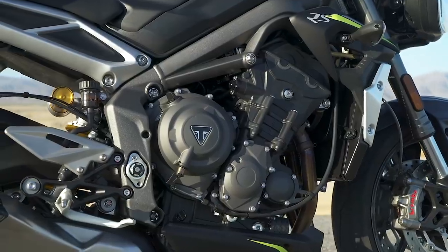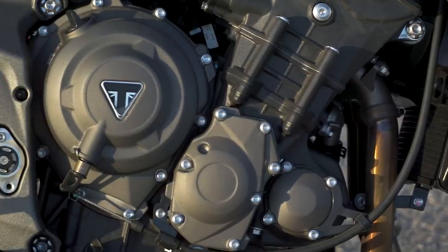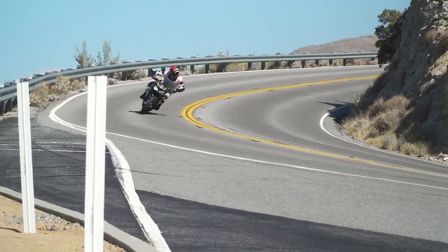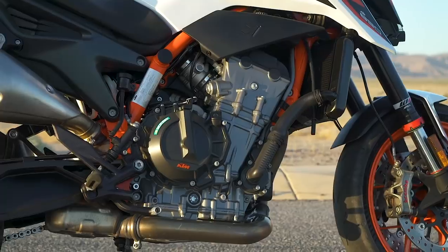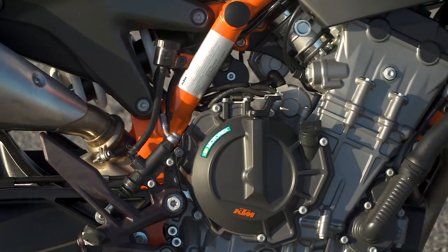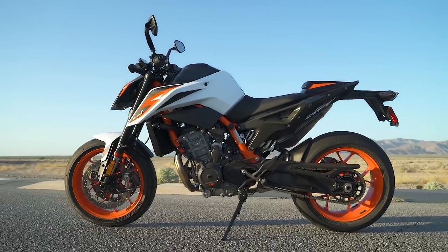Triumph's been building that inline three engine for well over a decade — 14 years now. They really invented that whole modern inline three format. Now a bunch of other companies are making that kind of engine configuration, all really because of Triumph: how smooth it is, how much power it has per CC, the packaging of it. KTM, of course, is known for their twin cylinder engines, specifically their V-twins, but they wanted to get with the times, so they came up with the compact parallel twin, hot-rodded it in the 890 Duke R.